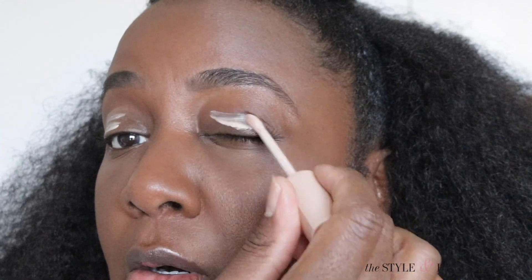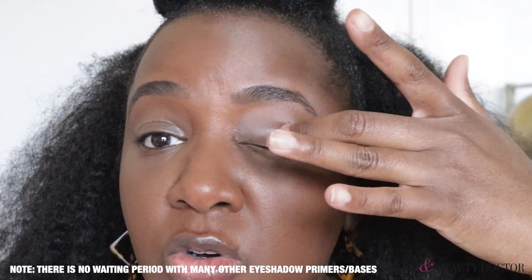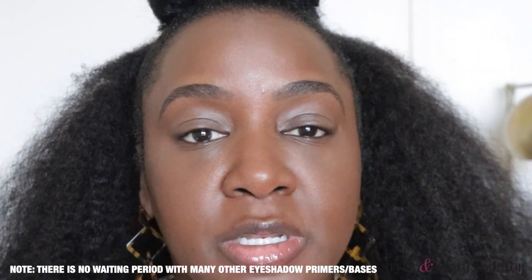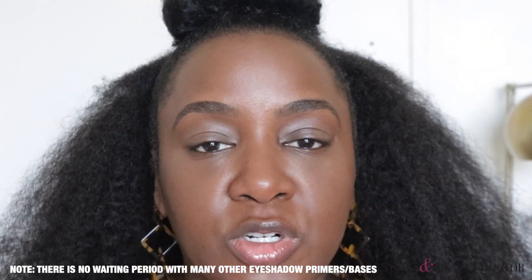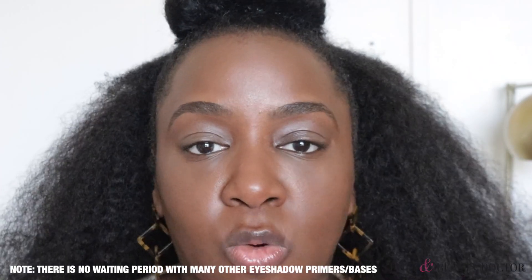I am putting on my Fenty primer. Give it almost a minute - maybe less, maybe like 30 seconds - for it to set, because if you do not wait and you just go being all fast and putting eye primer on before it's ready, your eyeshadow's gonna be patchy. But despite having to wait for it to set, it is a nice eye primer.